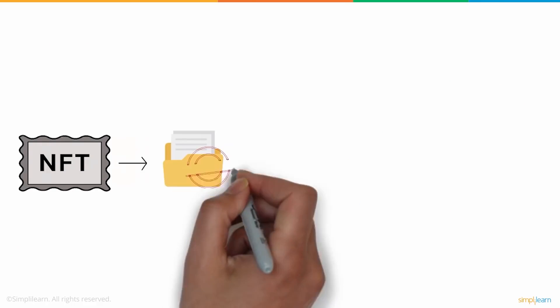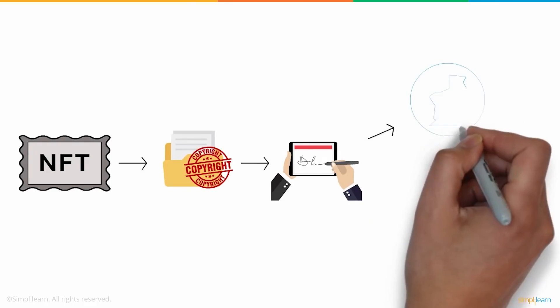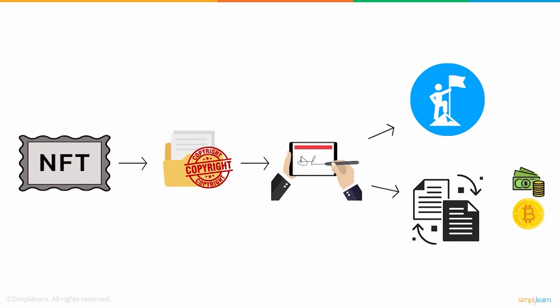NFTs turn your digital assets into one-of-a-kind by creating a unique digital signature which defines the ownership of your assets, and that can be bought and sold for real money, cryptocurrency, or any other asset — like a non-fungible token, aka NFT.